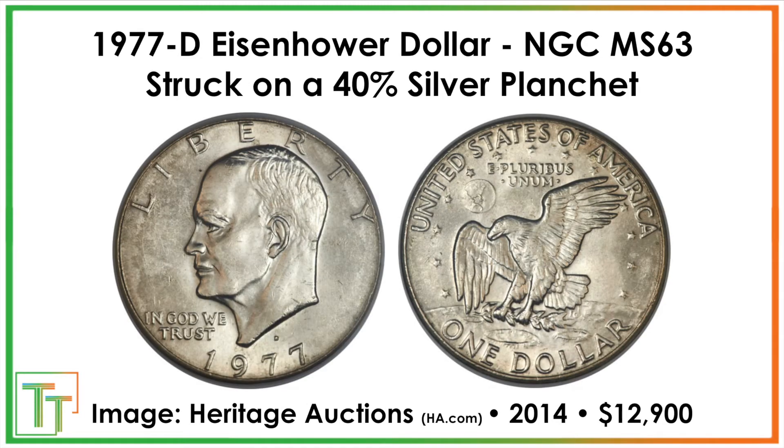After that we have one of these transitional errors. The 40% silver came in and they were striking proof coins, but also some business strike 1976 S coins. Somehow one of those — maybe a planchet got misplaced — made its way over to the Denver mint and was struck with 1977 D dies, which were never intended to strike 40% silver Eisenhowers. As a result it's a significant wrong planchet error. That's going to be a $12,900 sale in 2014.